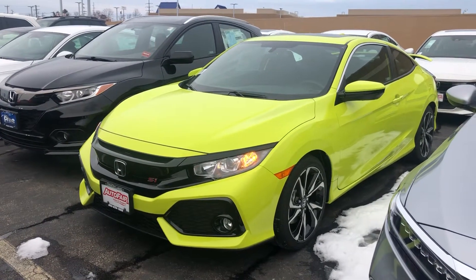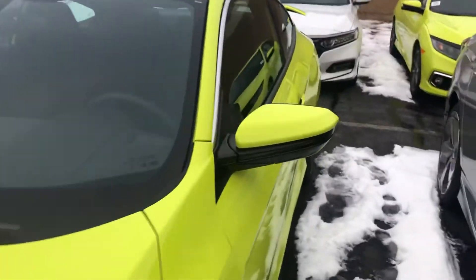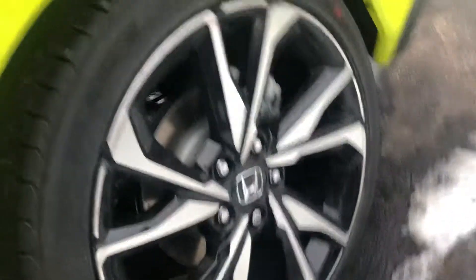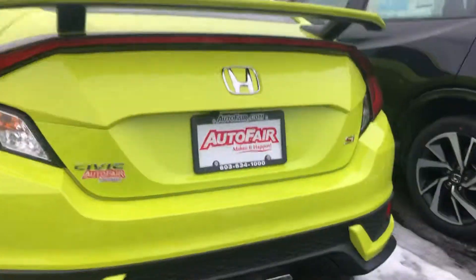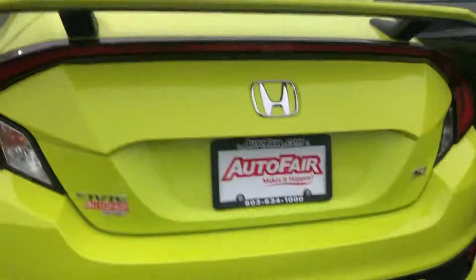It's definitely gonna get noticed on the road. The SI is a super fun car with a six-speed manual transmission. You do get the SI wheels, which are really nice. You also get this nice spoiler on the back, and that cool center-cut exhaust as well, which is really nice.